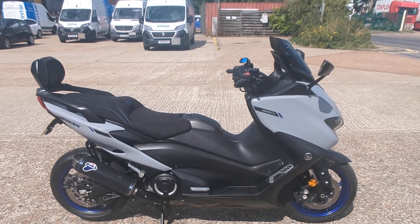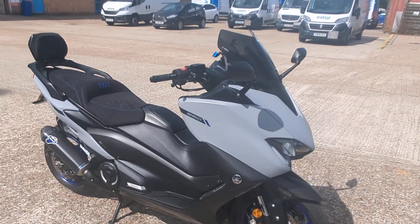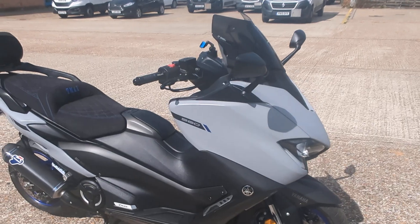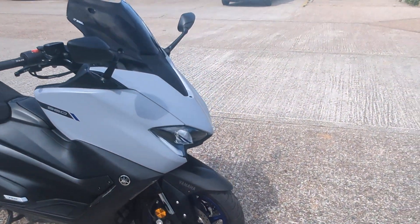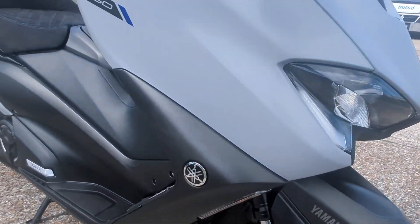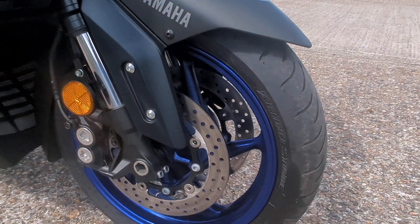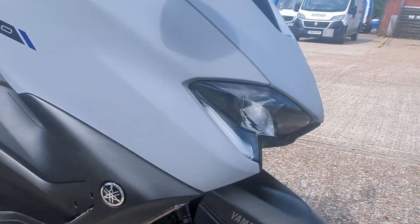Just arrived — Yamaha T-Max 560. Very low mileage on this bike; it's done just over 600 miles. It's had its service done and will go through our workshop as normal before it leaves us. It's in this sort of stealth grey with bright metallic blue wheels — it really does look the part.